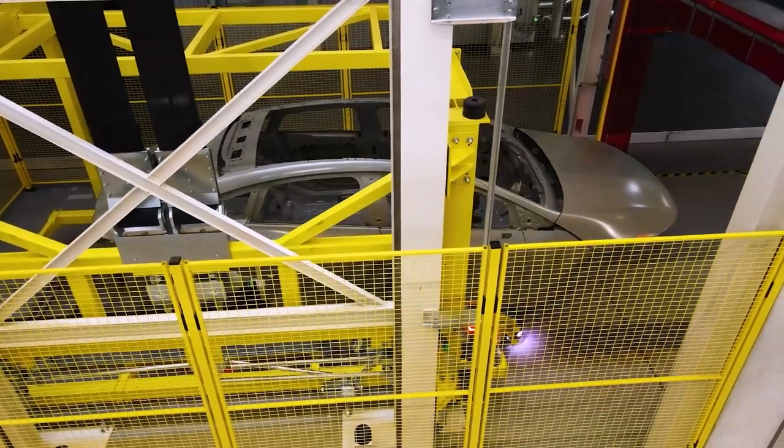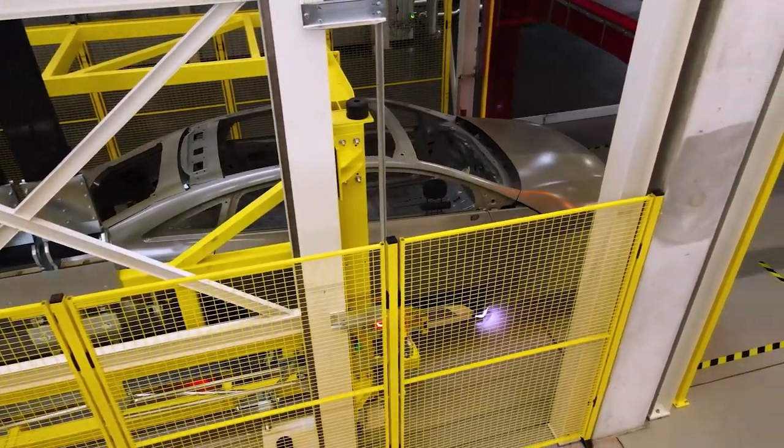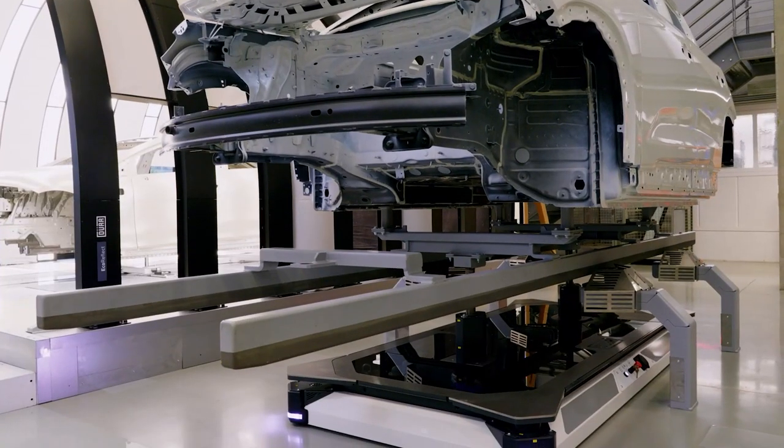EcoProFleet can be combined with all types of vehicle bodies, from compact cars and SUVs to pickups and unique designs, for example truck cabs. Bodies can be picked up and set down, or remain on the AGV during processing.